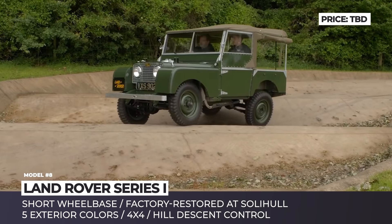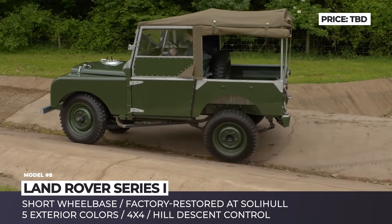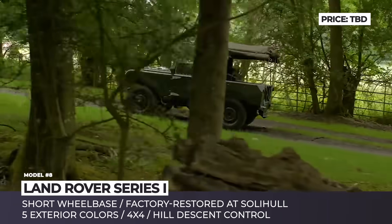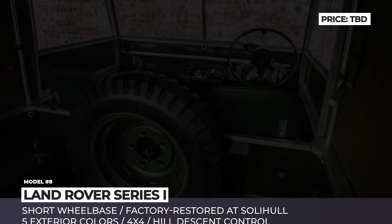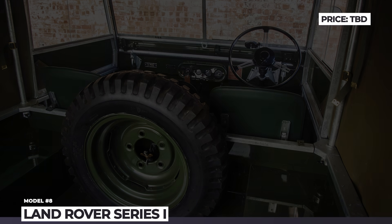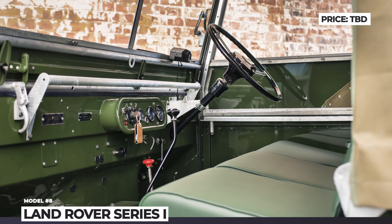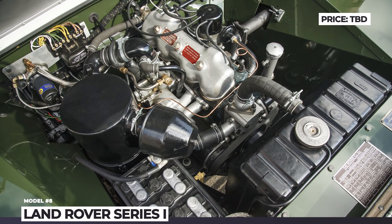Fitted with a new fabric roof, the workshop approved five original period colors but decided to paint this particular model in Bronze Green. The interior was reappointed and the drivetrain rebuilt. As a result, the Series 1 is still powered by a 50-horsepower 1.6-liter engine with a 4-speed gearbox and a 4x4 system, all covered by a 12-month or 12,000-mile manufacturer's warranty.